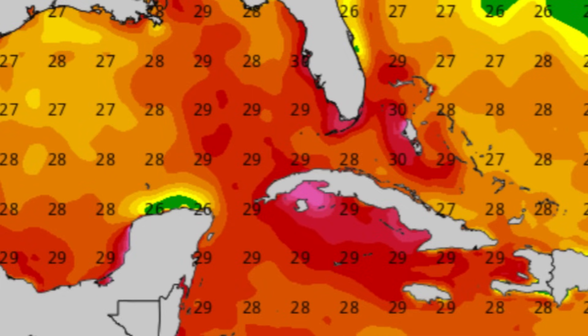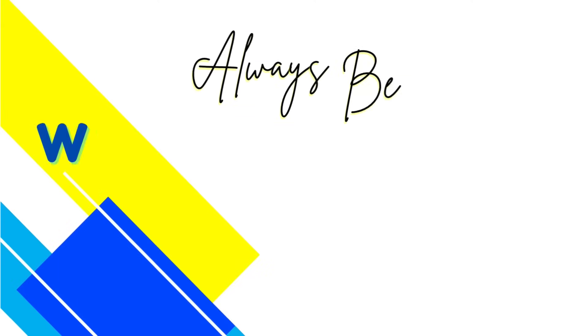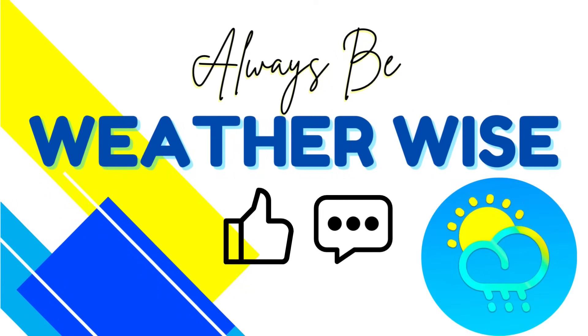I'll be keeping you guys posted as necessary, and that is pretty much it for this video today. I do hope you found it to be informative. If you have any questions, feel free to drop them down below in the comments — I'll get to you when I can. And remember to always be weather-wise. Bye-bye.